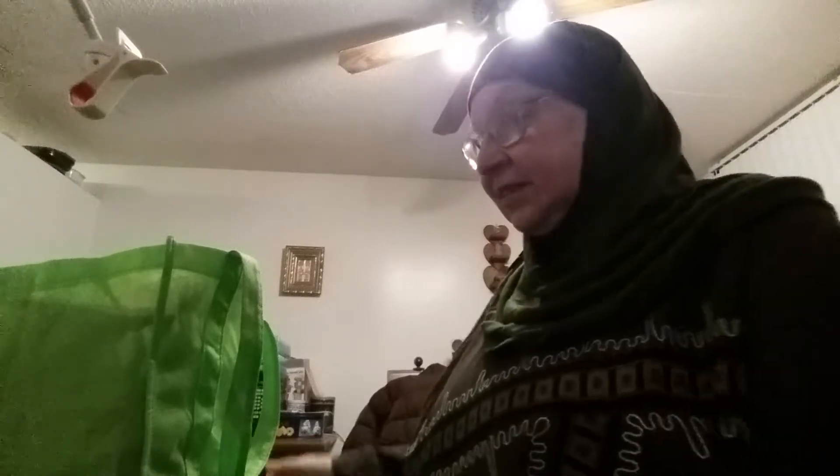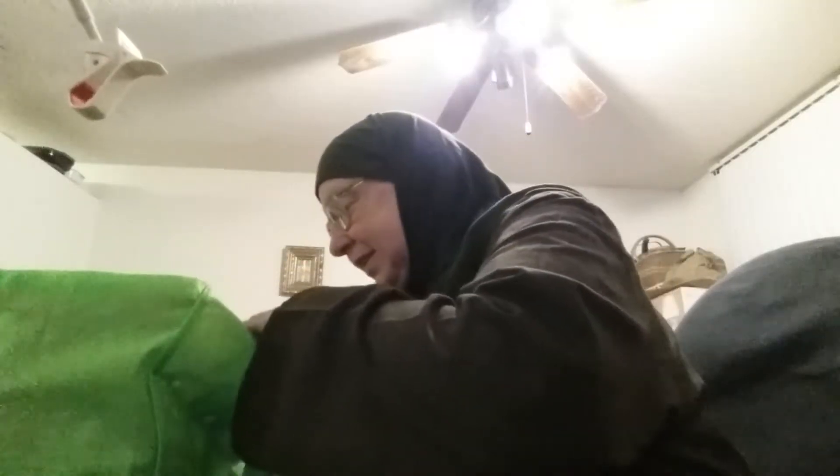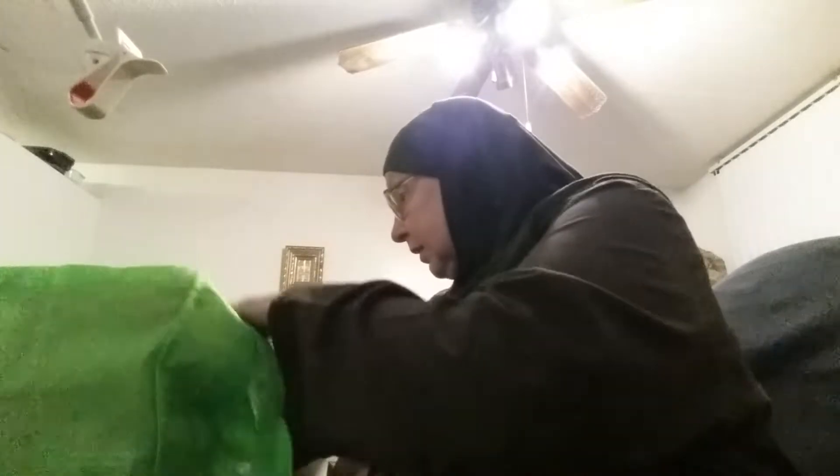Good evening, YouTube. This is Kaelin Stern coming at you with a few more prepping finds, some things at a discount, just a mix of a couple of different stores that I went to.